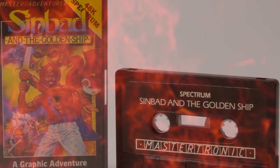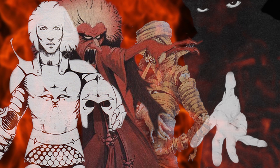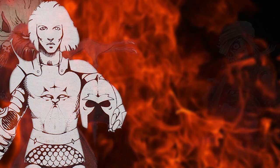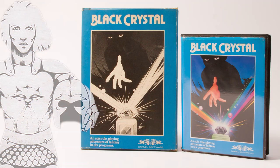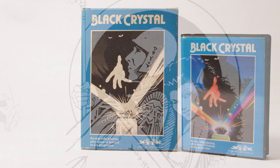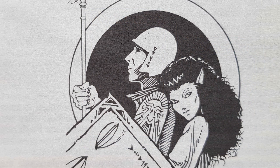Carnell Software ceased to be in July 1984, lasting three years and seven months. They left behind games that you either loved or hated, but all with excellent packages. The earlier titles were very distinctive in their cardboard box, and later the blue clamshell games looked excellent. The game quality varied, with some never actually making it to market, but for early adventure fans, Carnell Software will still live on.